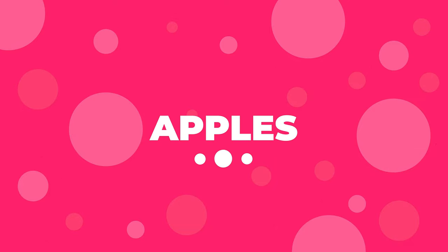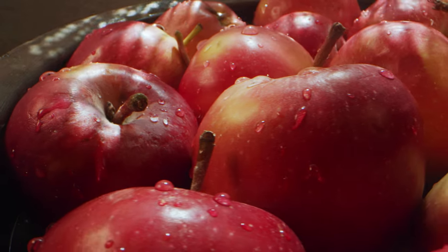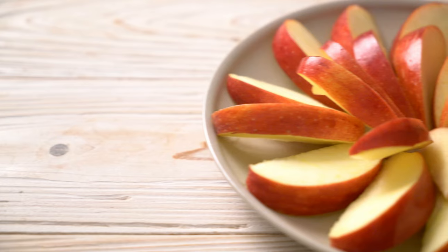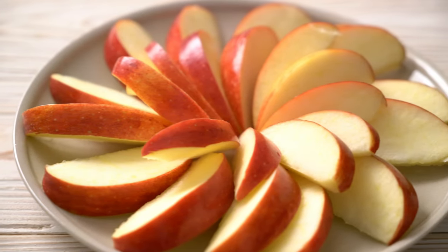Number 2: Apples. Apples are one of the healthiest snacks for your Shih Tzu. They are rich in vitamins A and C and loaded with antioxidants that can boost immunity. Shih Tzus can have one to three slices of apples, but no cores and seeds allowed.